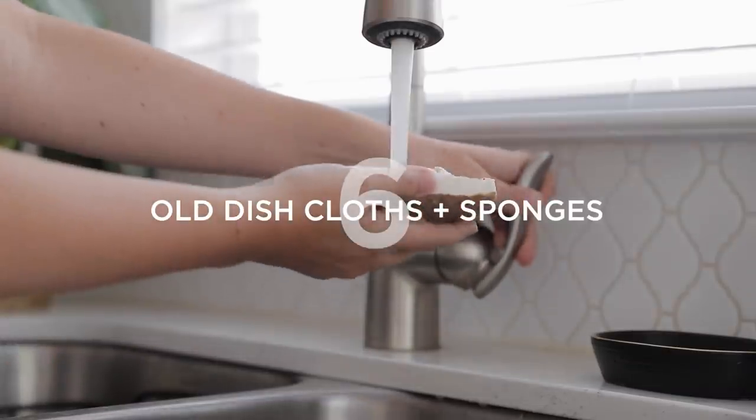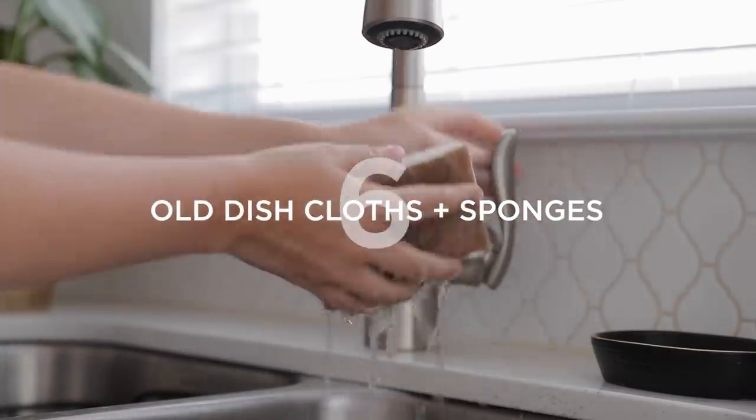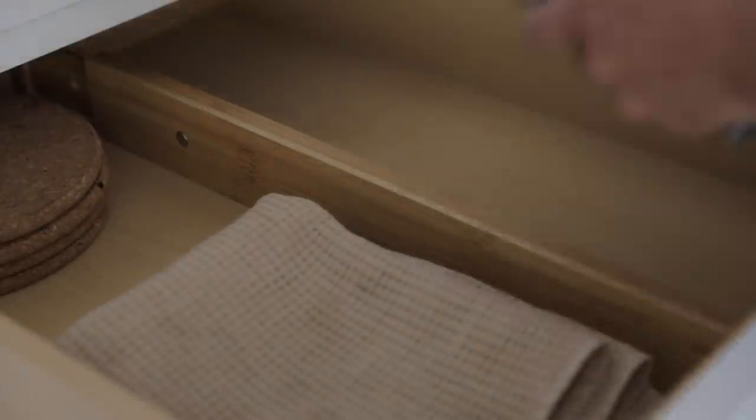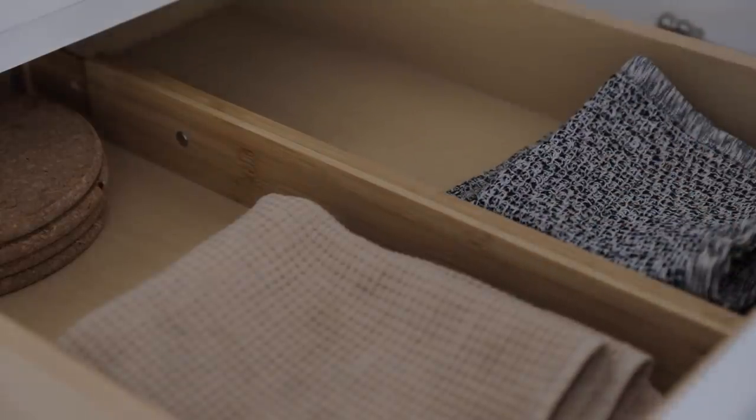Number six is a practical one — declutter any old dish sponges or dishrags. I can sometimes be the person who keeps dish sponges far longer than I should. As you're decluttering the rest of your kitchen, just check quickly on your sponges and dishcloths and figure out if there are any that it's just time to throw out.